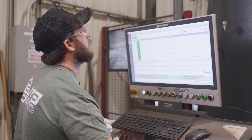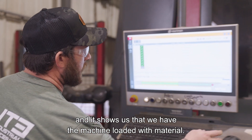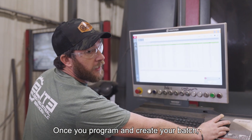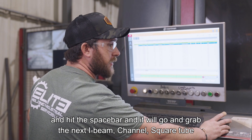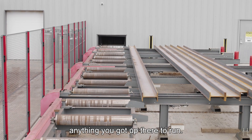Right now we've got three cameras, and it shows us that we have the machine loaded with material. Once you program it and create your batch, you just click on that and hit the space bar, and it will go and grab the next I-beam, channel, square tube — anything you've got up there to run.